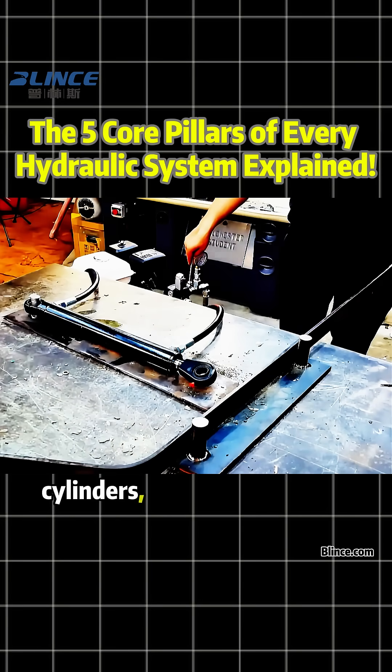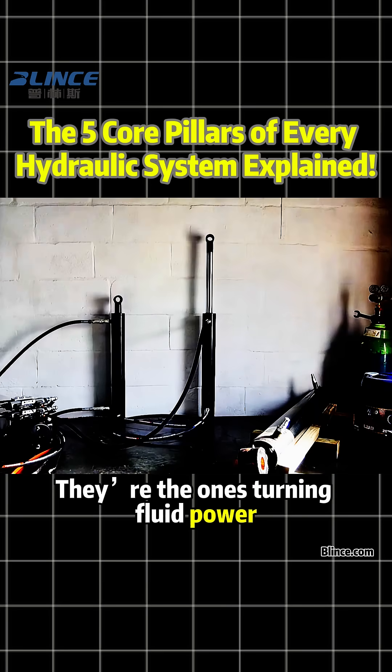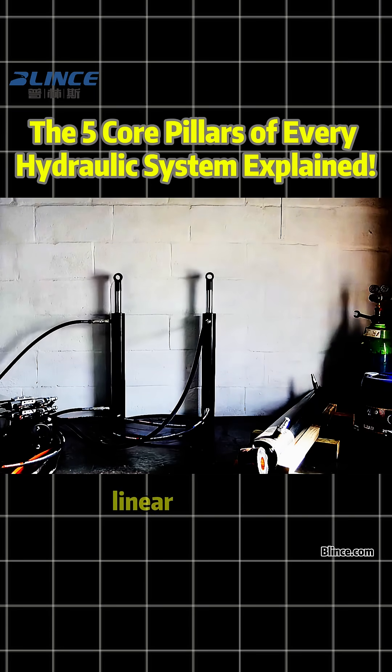Then comes the actuator — cylinders, motors and swing units. They're the ones turning fluid power into real mechanical motion, linear or rotary.